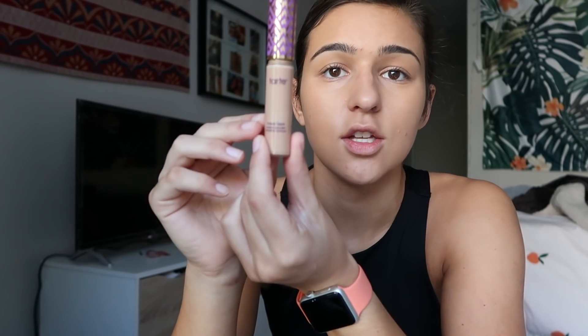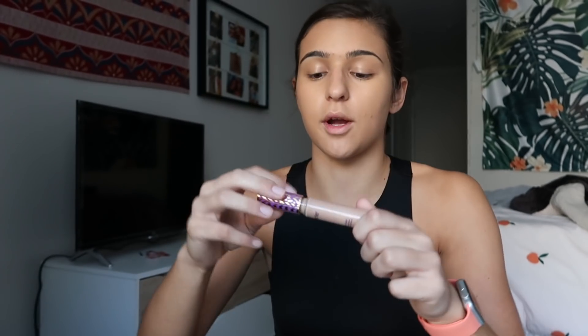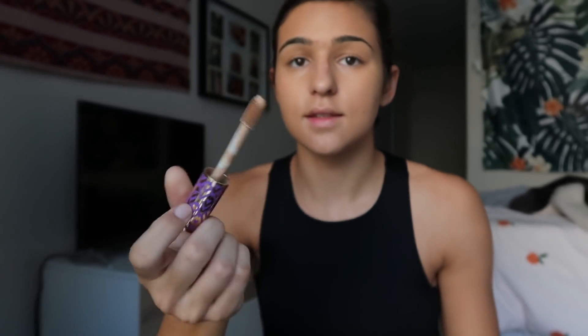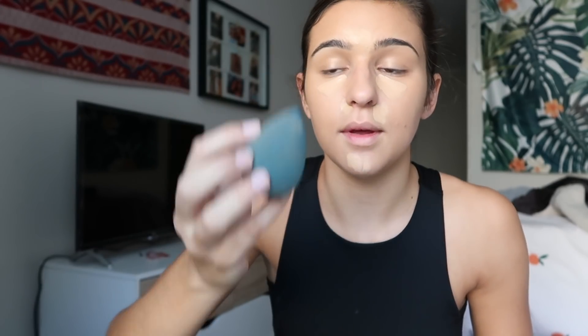I'm going to use the Tarte Shape Tape Concealer under my eyes. If you guys have not tried this yet, do not sleep on this product — it is amazing. The applicator is quite large for a concealer. I put some under my eyes, some in the crease of my nose because I tend to get really red there, anywhere I'm breaking out like between my eyebrows right now, and then whatever's left I put on my chin. Then I take the pointed end of my beauty blender to blend.